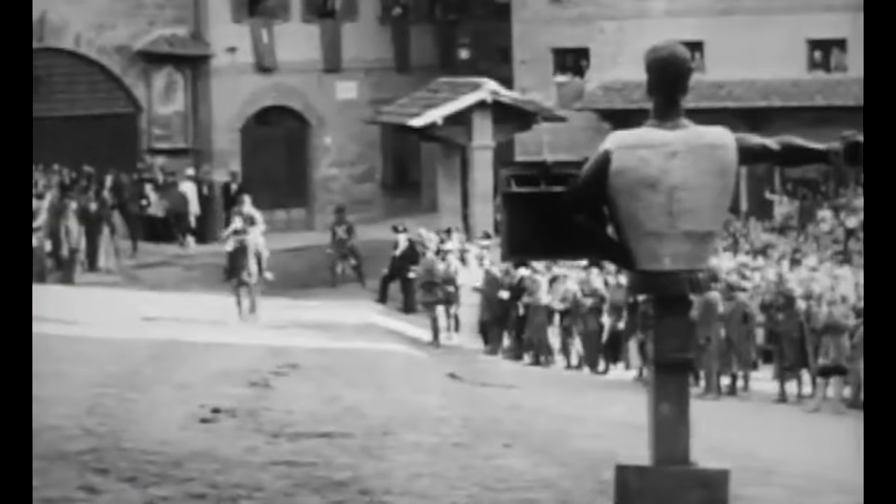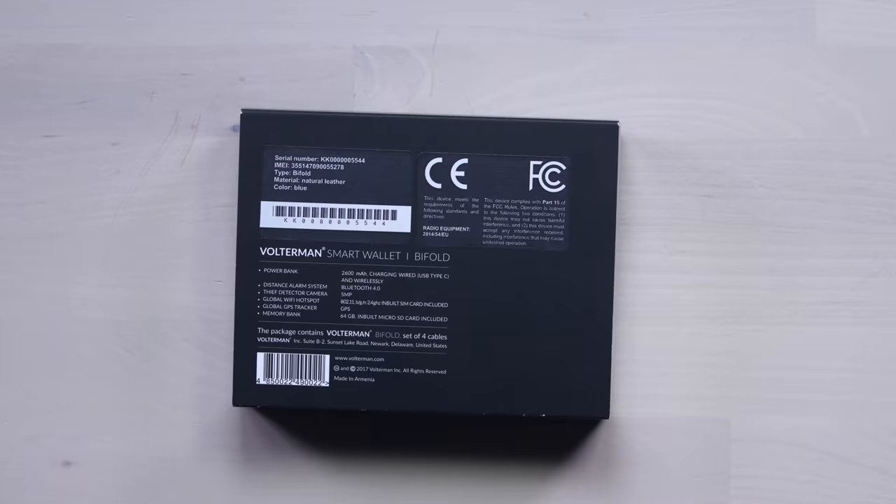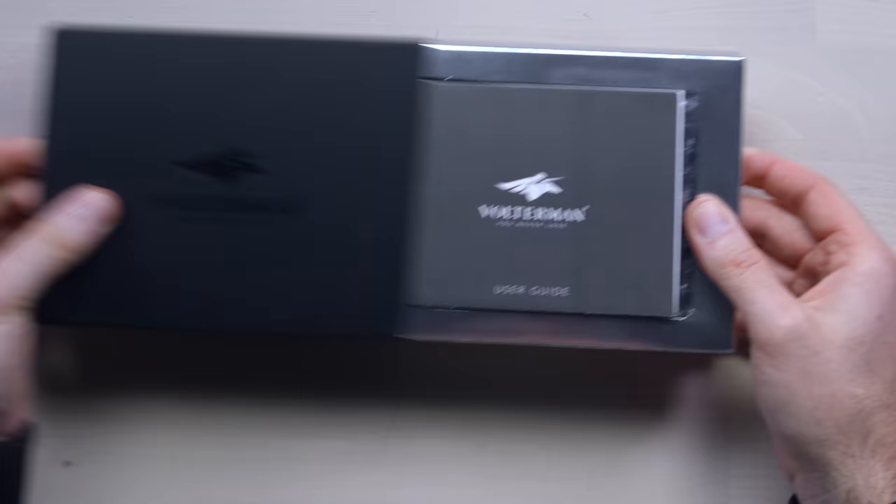There's what looks like a jousting image on the front of the package. This might very well be my next wallet — every so often I carry a little cash, I got to put it somewhere. It's a 2600 milliamp hour battery capable of charging wired via USB Type-C and wirelessly. There's a thief detector camera: as soon as you open up the wallet, it takes a picture. Inbuilt SIM card included. Let's check it out — it's a bifold, and it's bigger than a typical wallet.